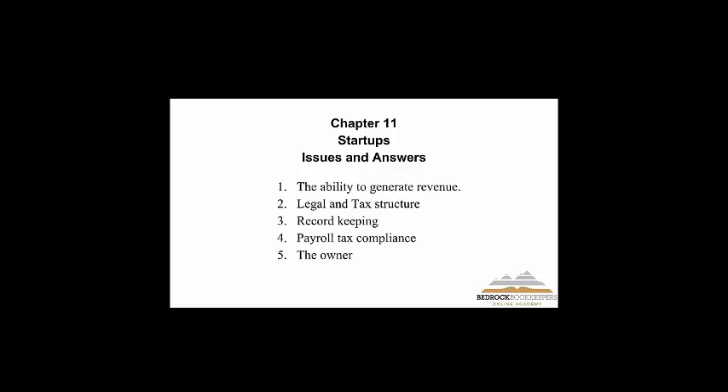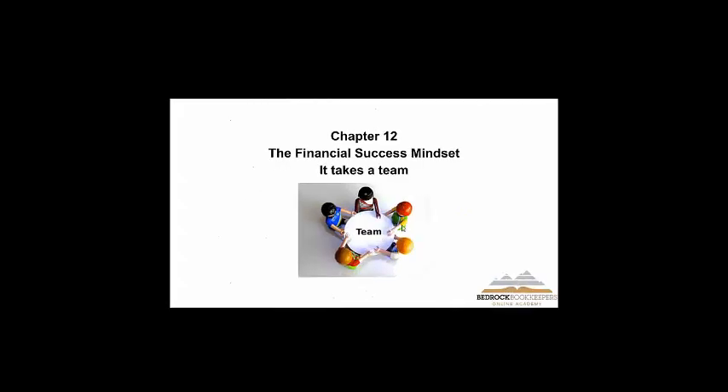The legal and tax structure — you've got to make sure you're structured properly. You have to keep records. Payroll tax compliance — I talked about how important that is. And last but not least, the biggest issue facing a small business's success is the owner and his or her ego. A successful business person has some humility, lets people in, and creates what I call the financial success mindset.